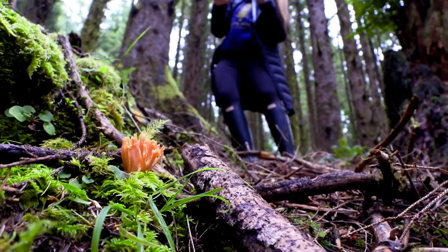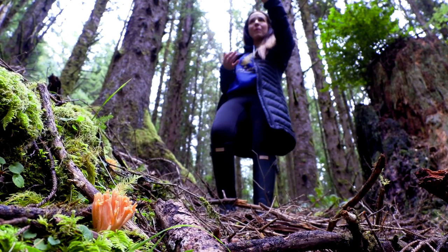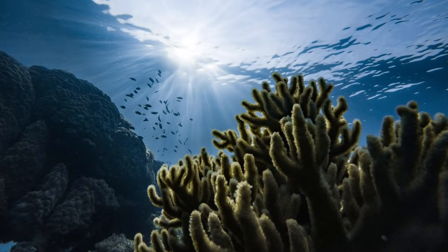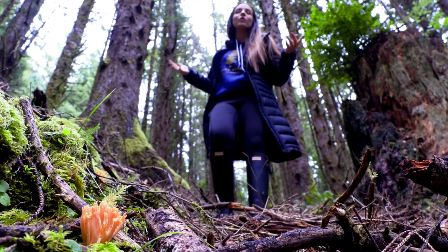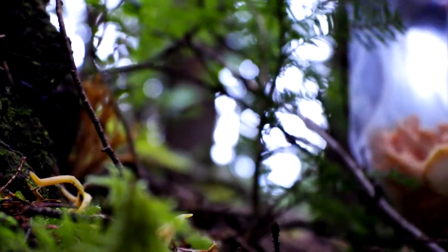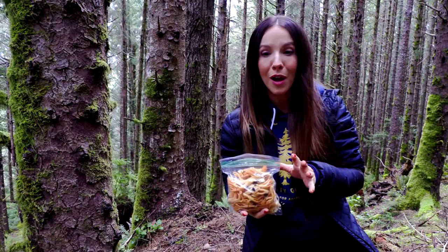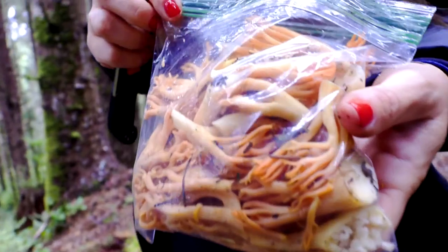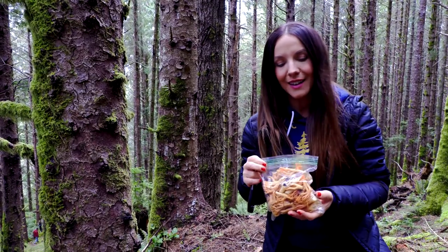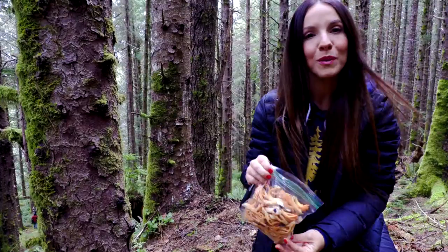We found what we came out here for. I keep calling them 'corrals' because someone told me that's what they're called, but my husband corrected me — they're called corals because they look like coral, which is why they're called corals. Whether you call them corals or corrals, we found them and that's exactly what we were looking for today. On our way back to the car we now have enough corals for our udon noodle soup tonight. They are absolutely beautiful and I'm super excited to fry these up.